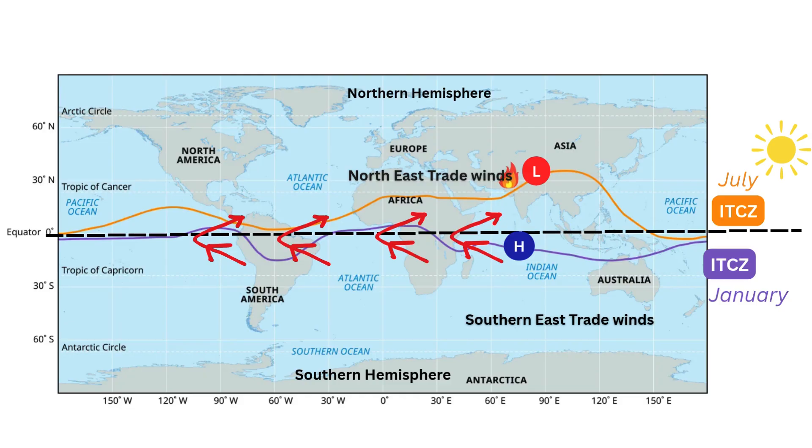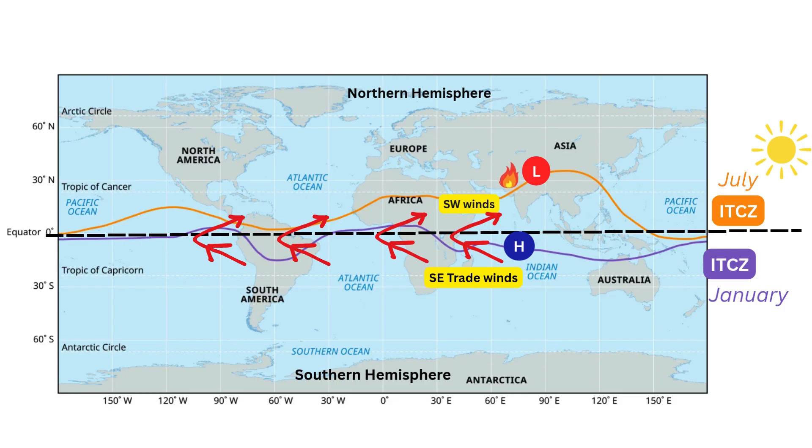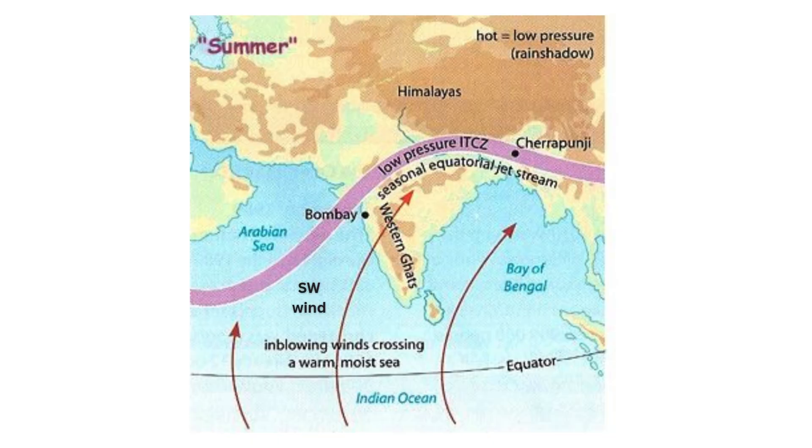But why? What force is strong enough to just shove them sideways like that? The culprit is the spin of the Earth itself — an invisible force called the Coriolis effect. As our planet rotates on its axis, it gives any freely moving object, like wind or water, a little sideways nudge. In the northern hemisphere, that nudge is always to the right. So the second those southern winds cross the equator, they get deflected right, and that turn transforms them into the moisture-packed southwest winds that slam into India. It's incredible.